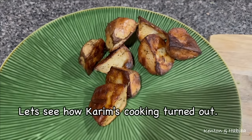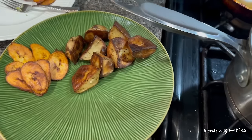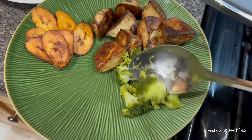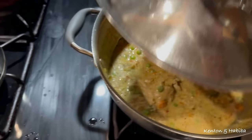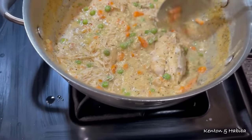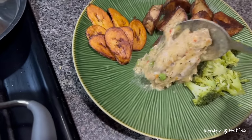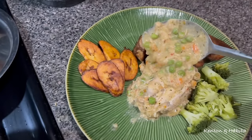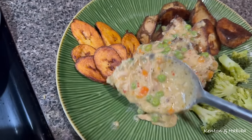This is Kenton's plate — creamed nicely. We got the plants in. Let's get some broccoli and see the chicken. He's already eating it. The spicy cream looks good — not super spicy but looks really good.